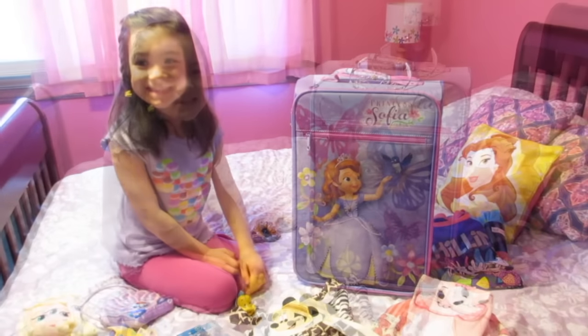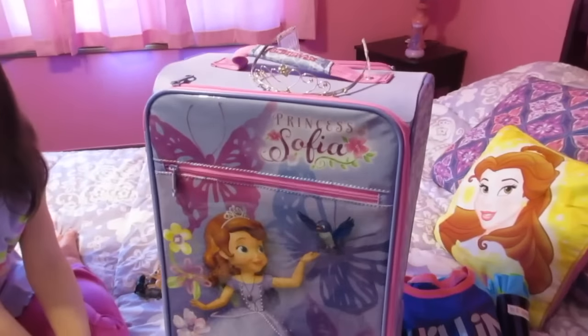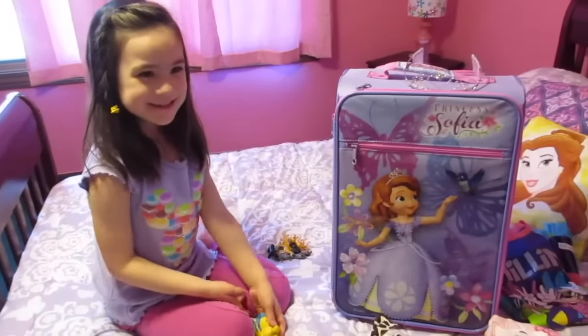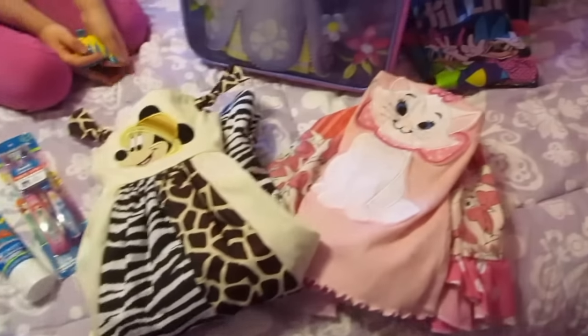Hey guys, it's Di from Being Mommy with Style and today Isabella wants to share her packing tips with you. She is packing today in the Princess Sophia suitcase from American Tourister that we got as part of the Disney Kids Playdate program. She's going to be showing what she wants to pack in the suitcase and all of her packing essentials.